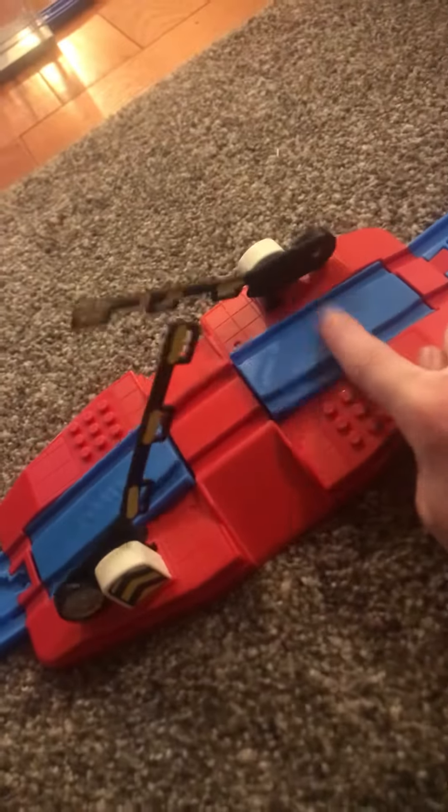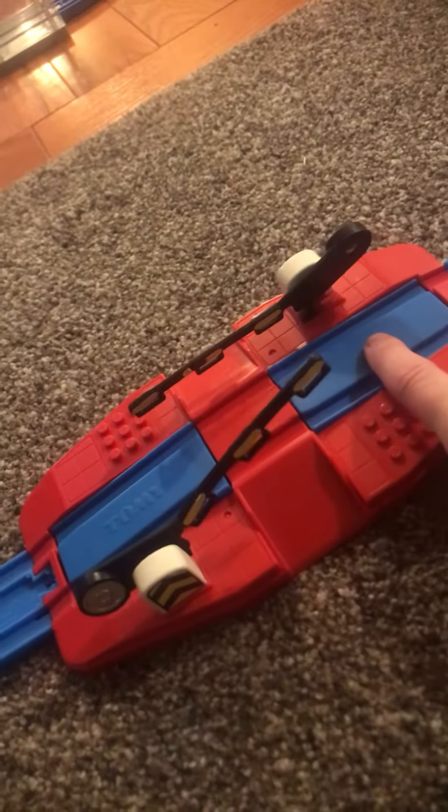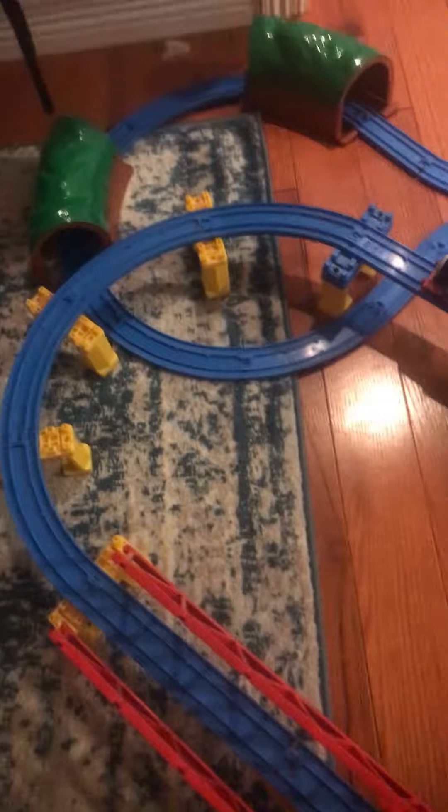This crossover, as you can see — when the car goes over it, it'll go down and up. That's pretty cool, isn't it? We got this tunnel here, and this train will come over, it'll go over this here and through the tunnel.